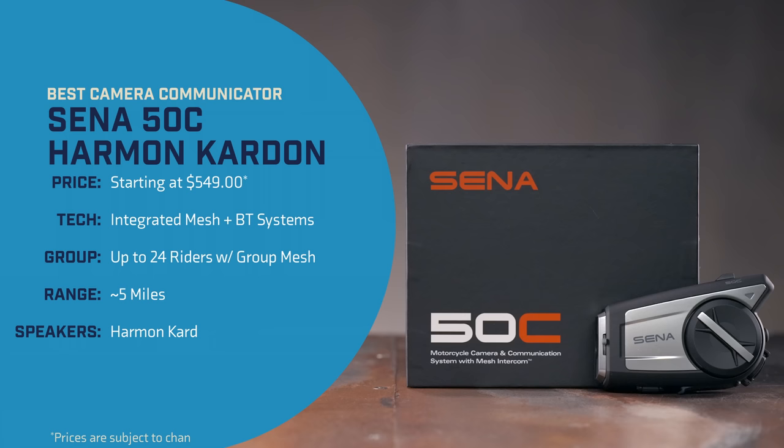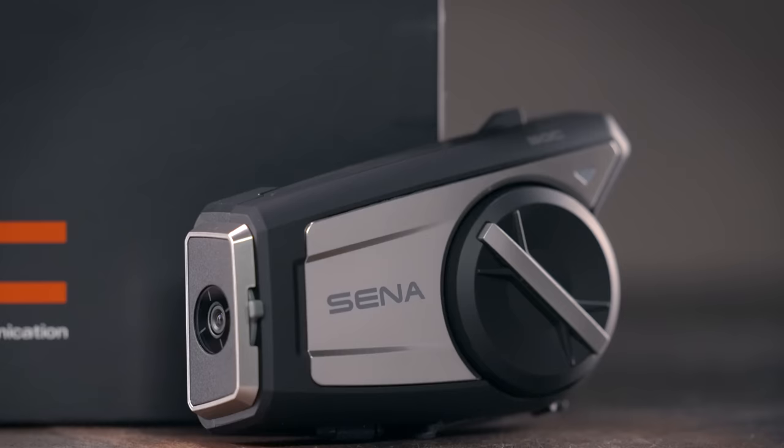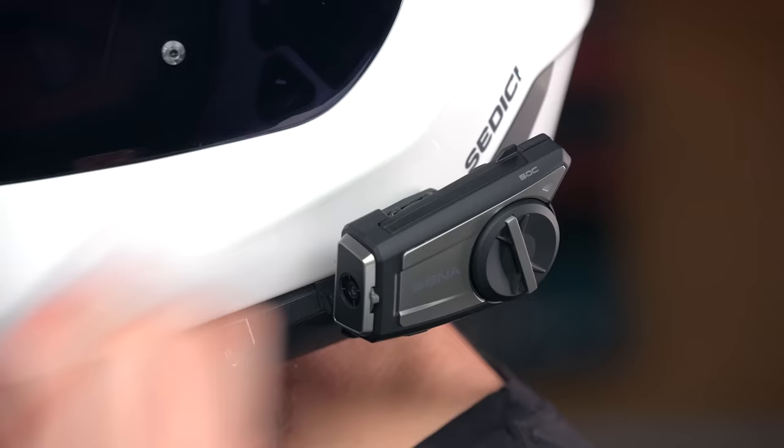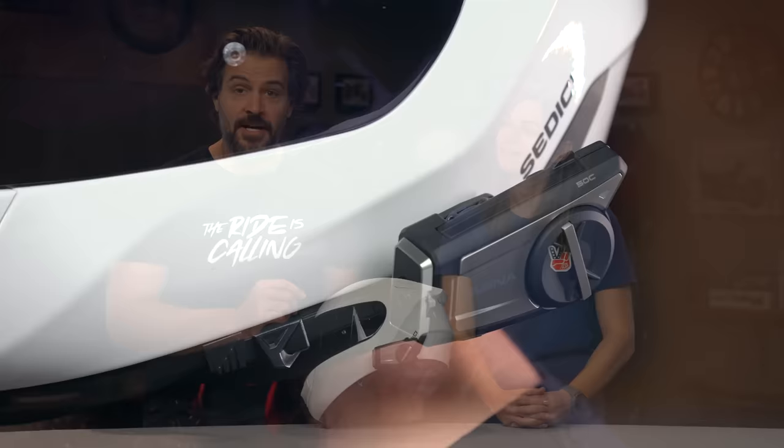At this point in time, Sena is the only household name offering camera comm units, and their latest offering is the Sena 50C. The 50C allows you to record audio directly to video files for ease of commentary, making it ideal for folks trying their hand at motorcycle vlogging, recording a trip with friends, or for folks that just like to keep a camera running for insurance purposes. Sena is the first brand to introduce an all-in-one comm and camera unit, and the 50C carries on that legacy. It features all of the same premium technology found in Sena's top-of-the-line 50R and 50S mesh units, but with a built-in 4K camera, Harman Kardon speakers, and it's the first camera unit that integrates mesh, making it ideal for large group rides.